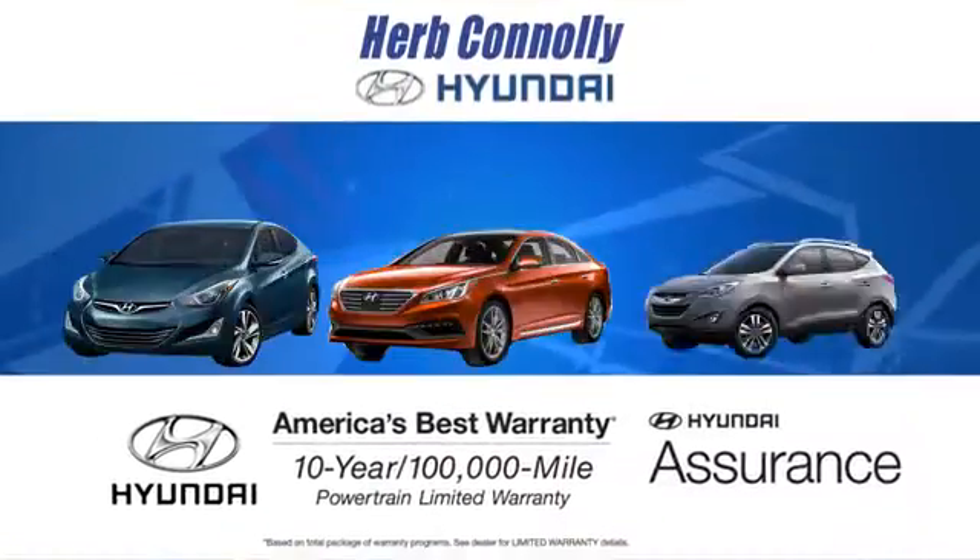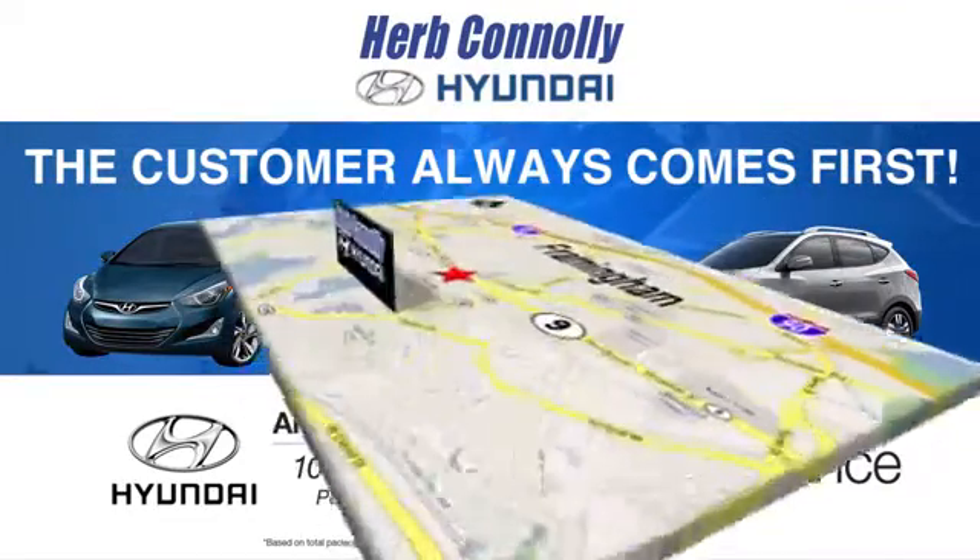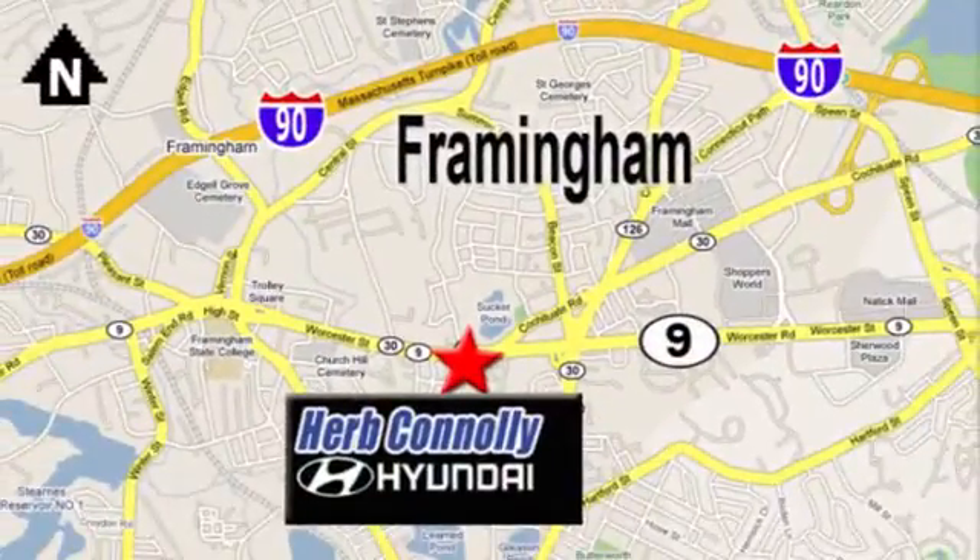Make this Santa Fe yours today. At Herb Connolly Hyundai, the customer always comes first. Stop in today. We're conveniently located at 520 Worcester Road in Framingham, Massachusetts.